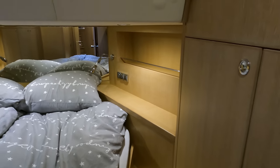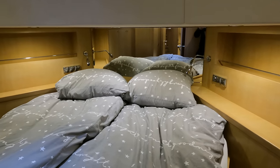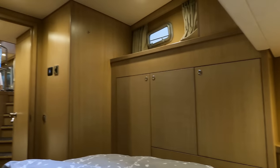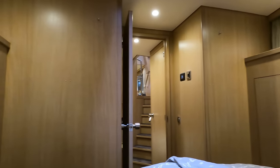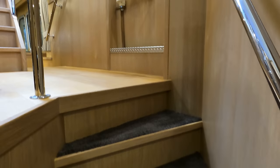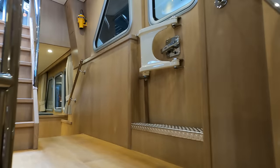Another feature prominent throughout the boat is the amount of headroom. Here we see the benefits of the raised area on the foredeck. From the vantage point of the double bed looking aft, you get a really good sense of the size of this space. Before heading to the engine compartment and the sea trial, let's head up onto the flybridge.